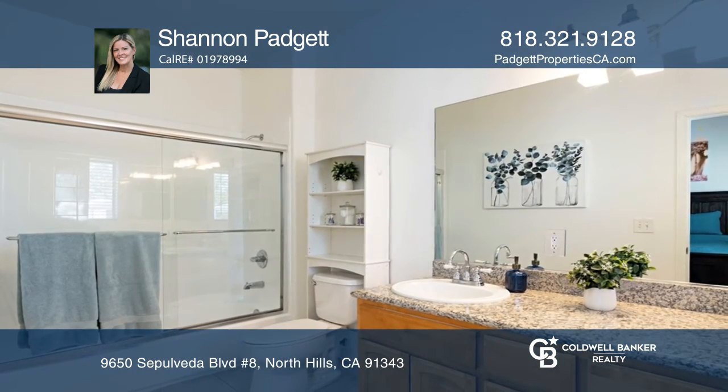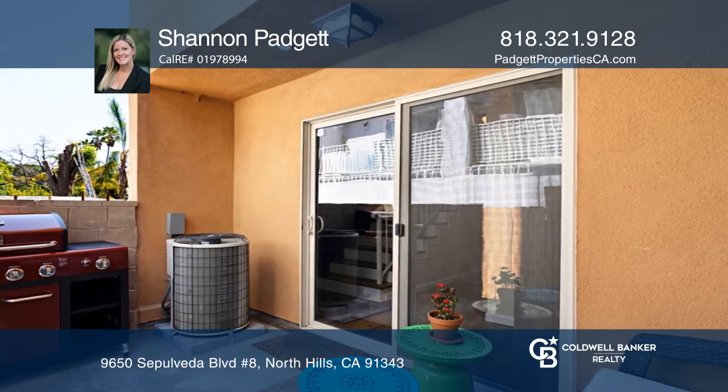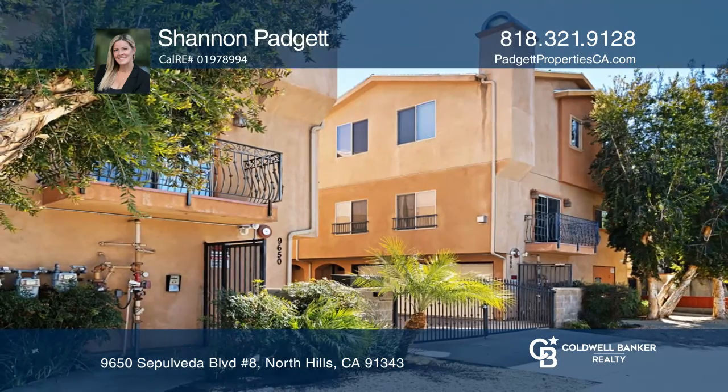All three bedrooms are on the third level and have vaulted ceilings. Shannon Padgett would love to give you a private tour.